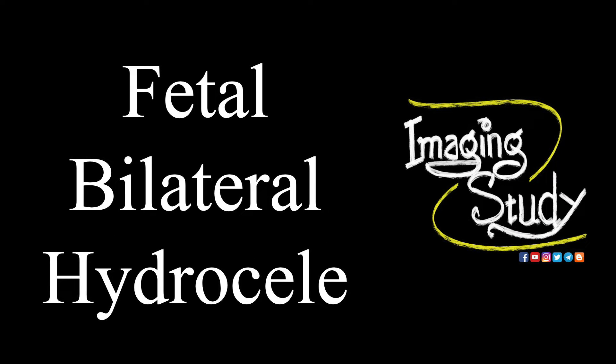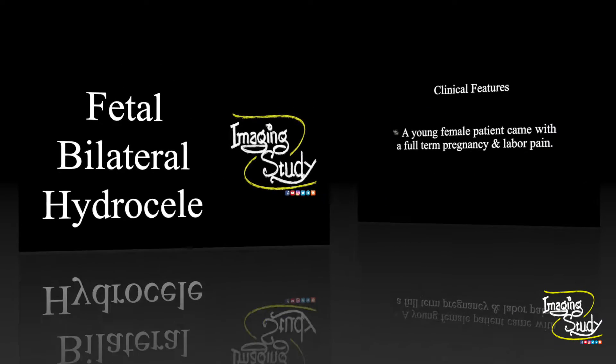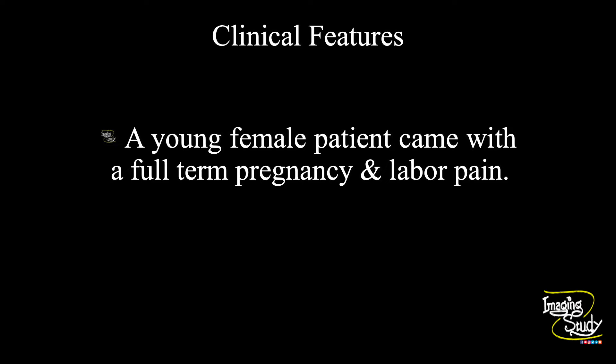Hi everyone, welcome to Imaging Study. Today we are going to see a case of fetal bilateral hydrocele. This is a very common case in your regular practice, so let's talk about it. A young female patient came with a full-term pregnancy and labor pain. Let's see what we have got on ultrasound.